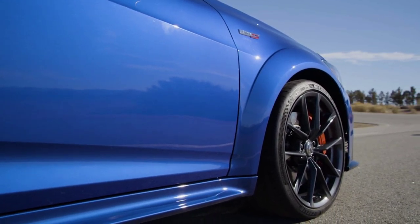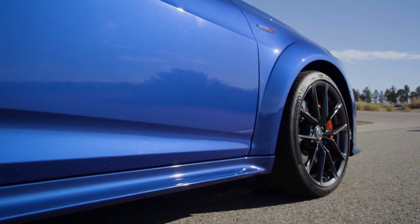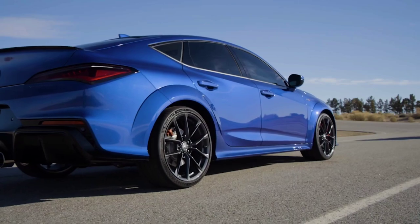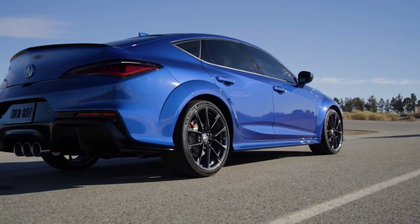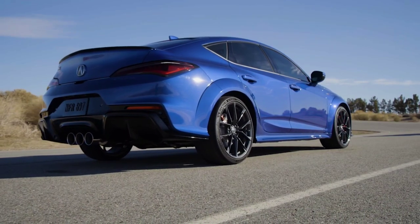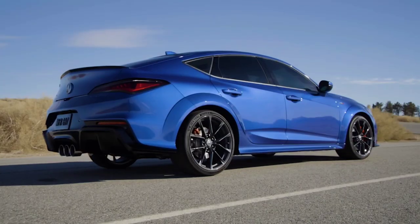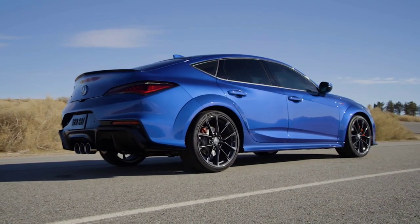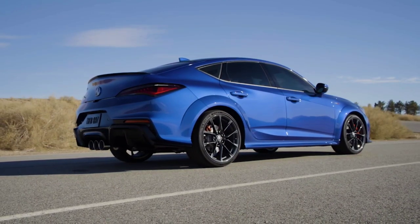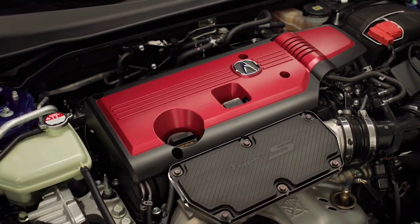The only gearbox choice is a six-speed manual with rev matching and a limited slip differential. The suspension includes adaptive dampers with Comfort, Sport, and Sport Plus driving modes. The front stabilizer bar is 1.14 inches (29 millimeters) thick, which is 0.08 inch more than the regular Integra. The front brakes include Brembo four-piston monoblock calipers with functional ducts in the front fascia routing cooling air to them.